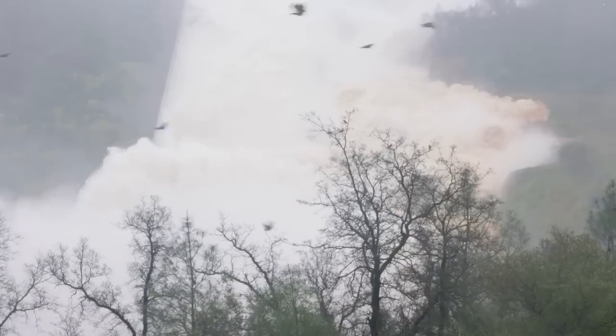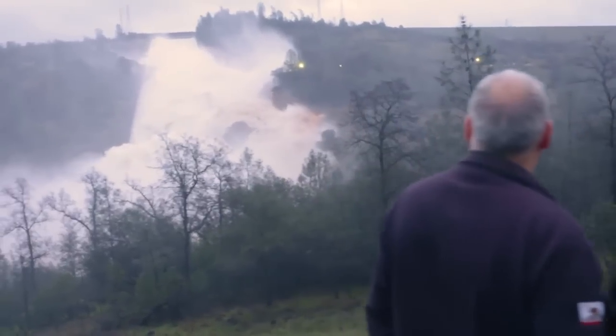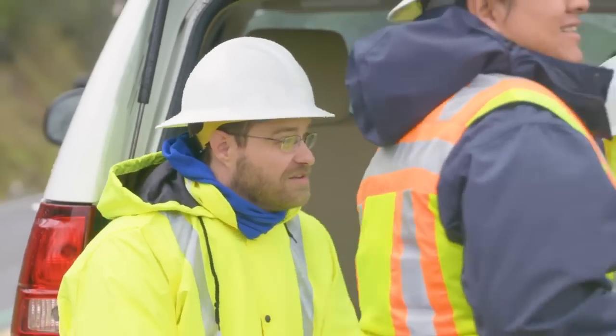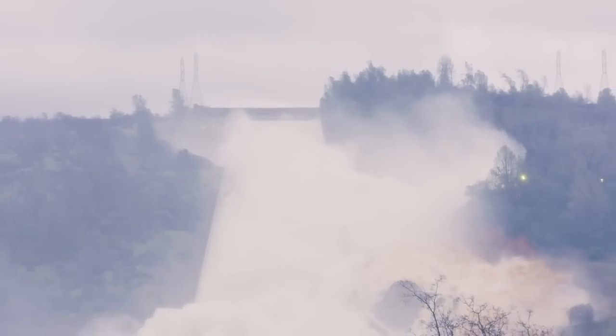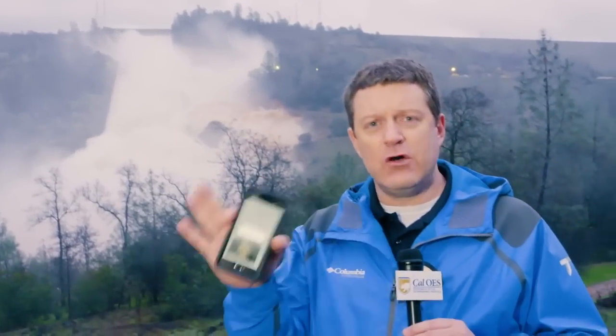At least one media outlet erroneously reported the spillway had completely collapsed — a rumor DWR and every emergency responder is dispelling. We have dam safety engineers, geologists, and spillway design engineers up there right now, constantly monitoring and watching the erosion. The Lake Oroville spillway has not had a catastrophic failure. So if you get one of those messages through social media or anything else, it's a rumor — it has not happened. You can see it right there.